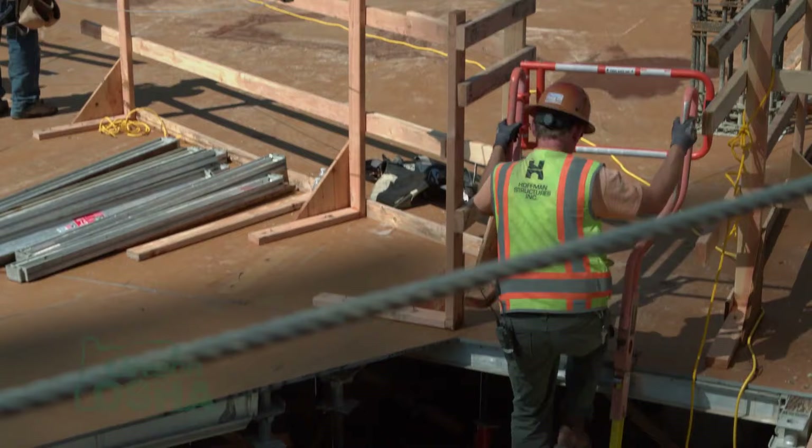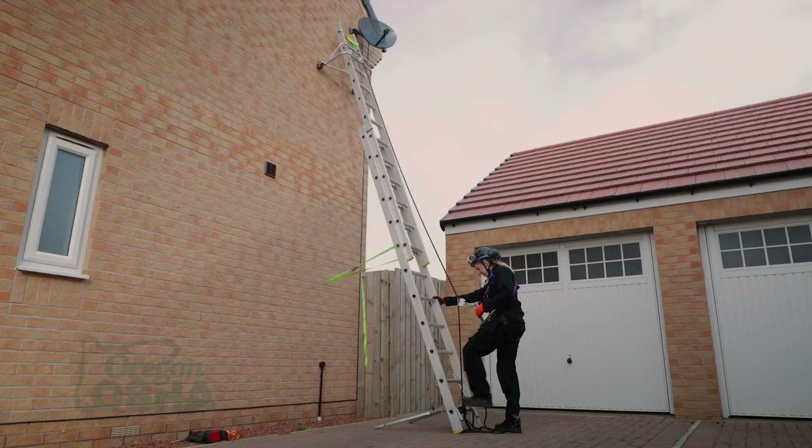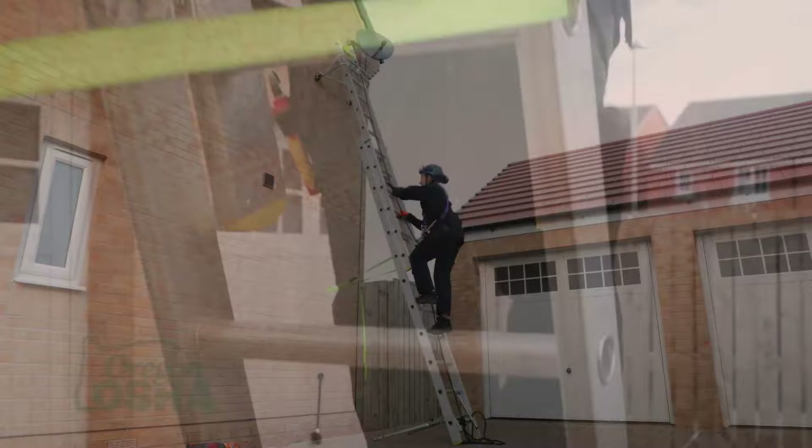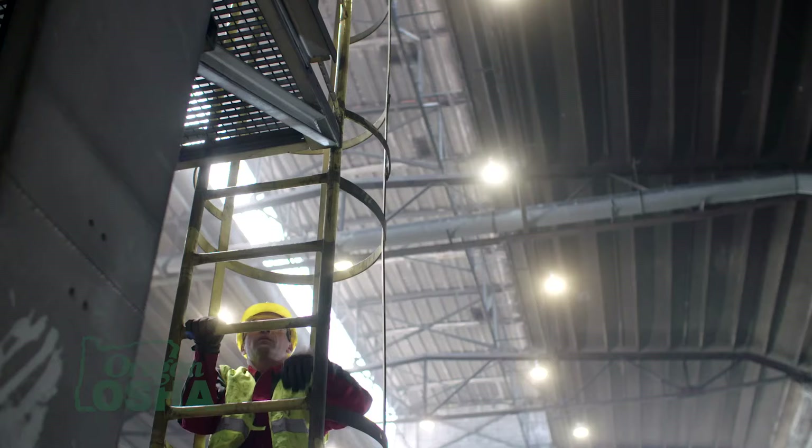There are ladders on the market now that have platforms with a little gate so you can walk up. They're adjustable, with each leg independently adjustable, and some even have outriggers for better left-right stability. But it still comes down to best practices: always keep your belt buckle inside the rails, maintain three points of contact while climbing — two feet and a hand, or two hands and a foot. Never assume that ladders are always safe. Used properly, a ladder can be a very safe and effective tool. Just use the correct ladder for the scenario.